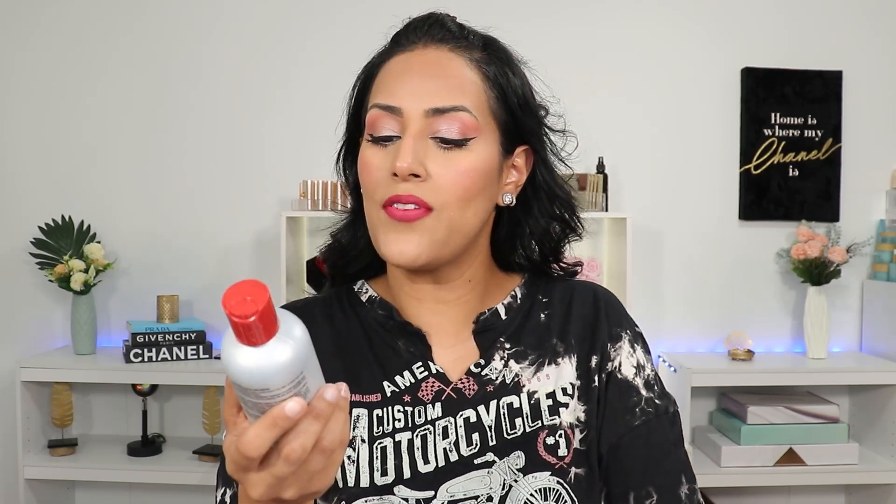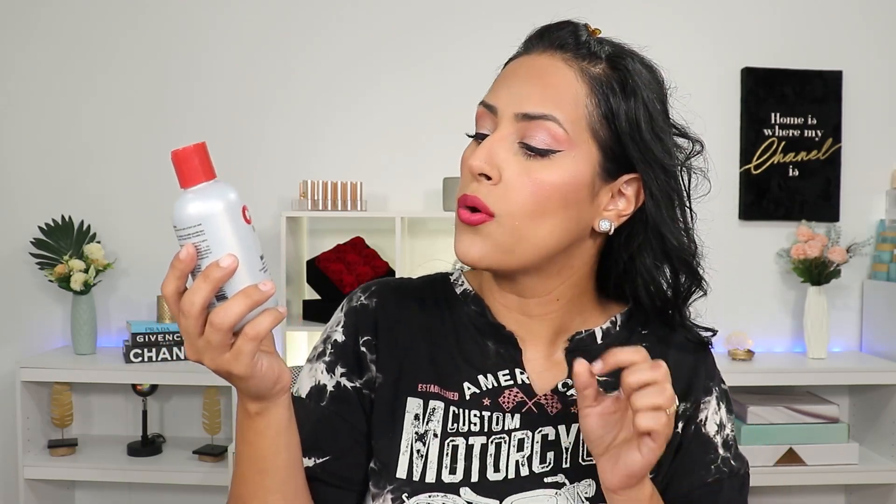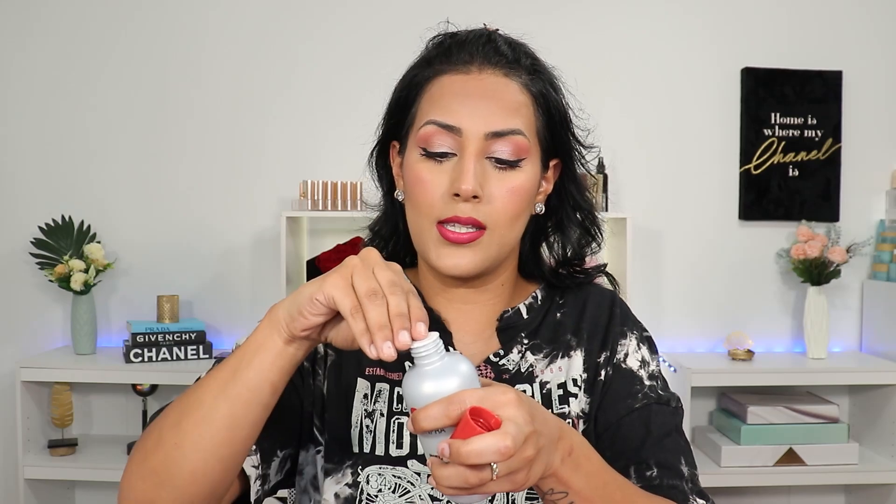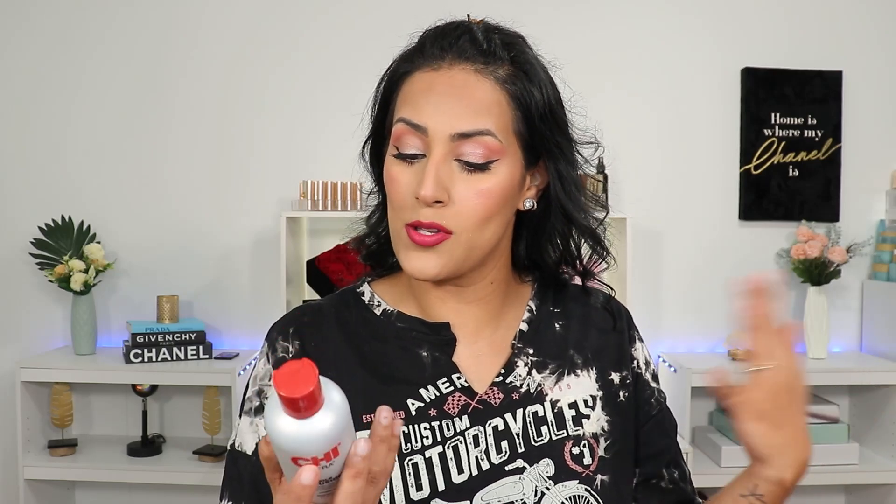If you're new to my channel, please make sure you are subscribed and hit the notification bell and like button. The next item I received goes for $19.75 — it is the Chi Infra Silk Infusion, a silk reconstruction complex. It is paraben free. Let's smell it — it doesn't really smell like anything. This is kind of like a serum. The instructions say apply it to your hands, work it evenly through your hair, leave in and proceed with styling. It doesn't specify wet or dry hair, so I'm going to look into that. But it's $19.75 and it doesn't have much of a fragrance — I wish it smelled like the shampoo.